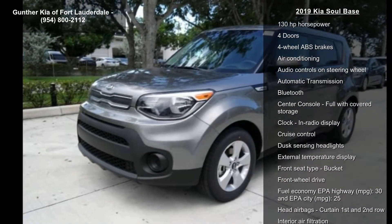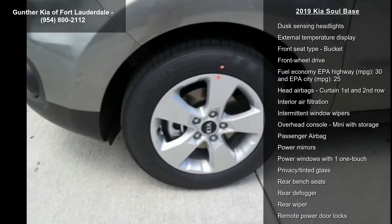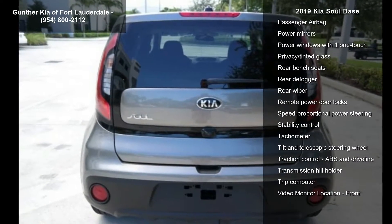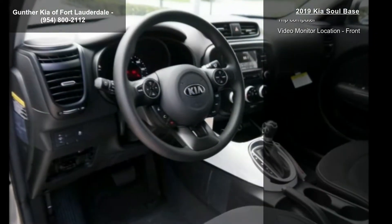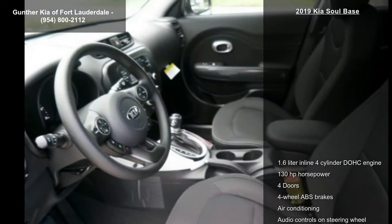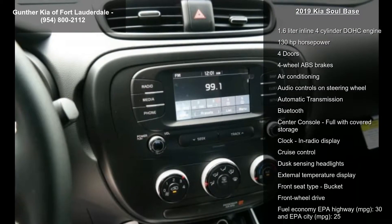Some of the top features included with this vehicle are: 1.6-liter inline 4-cylinder DOHC engine, 130 horsepower, 4 doors, 4-wheel ABS brakes, air conditioning, audio controls on steering wheel, automatic transmission, Bluetooth, and center console with full-width covered storage. If you are looking for a new car, this might be the one.